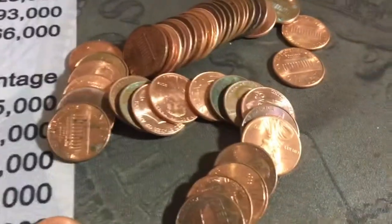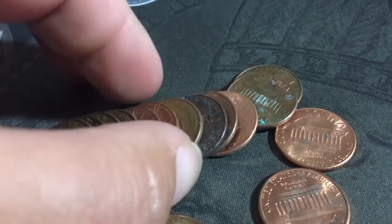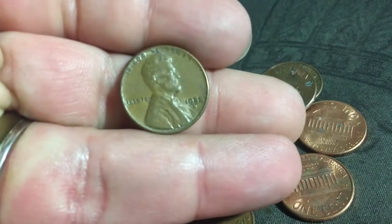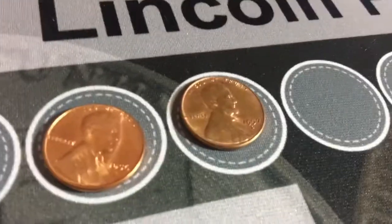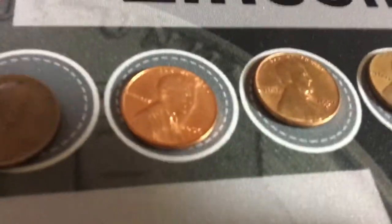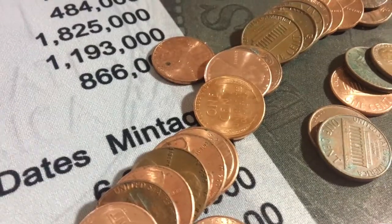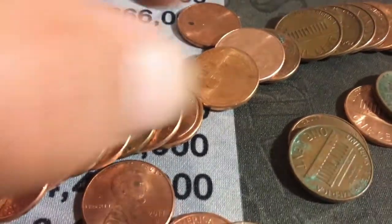In the same exact roll I found another one — a 1958 D. So I've got a 1956, a 1957, and now a 1958, all Denver mints. That's interesting. There is no way — I think this has to be a collection dump.